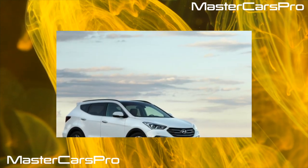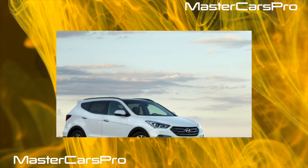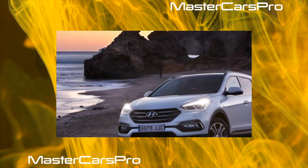Every car has problems, even with this one. However, if the Hyundai Santa Fe is serviced in a timely and competent manner by purchasing original components, it will not be a lot of trouble. Let's talk about what could be otherwise.